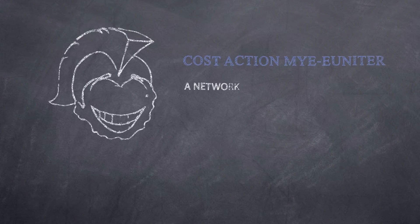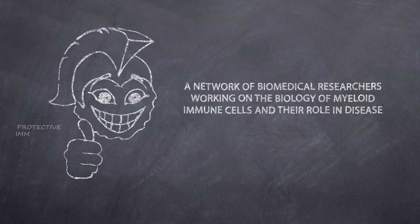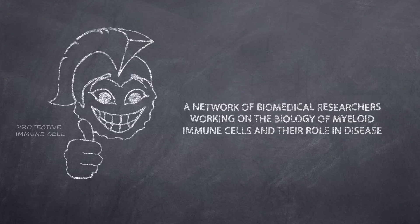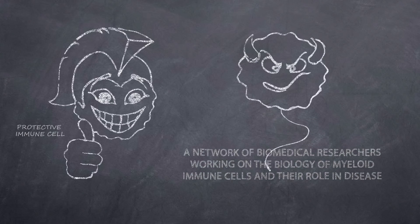You have learned at school that your immune cells always protect you. Well, good. In most cases, that's right. However, we know of immune cells which are detrimental and can make you ill.